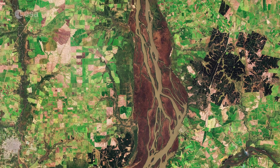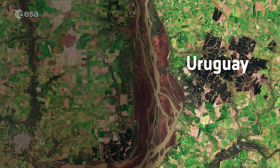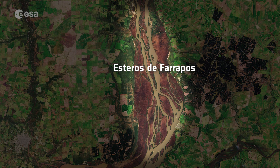In this image, the river forms the border between Argentina and Uruguay and is the site of the Esteros de Farrapos and Isla del Rio Uruguay wetlands.